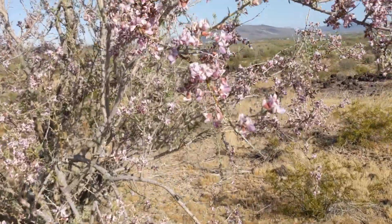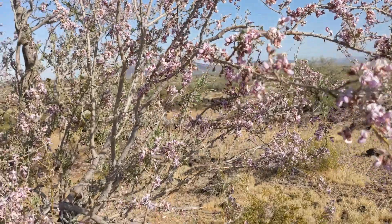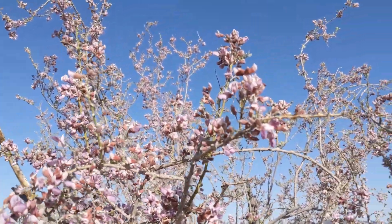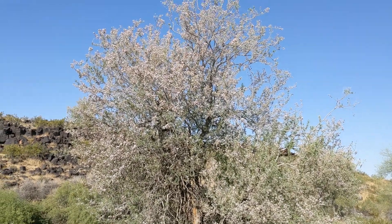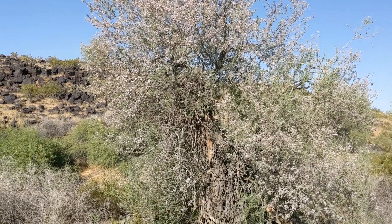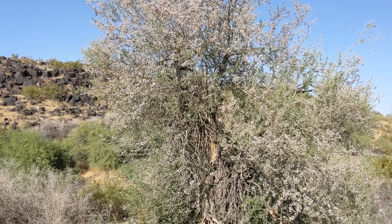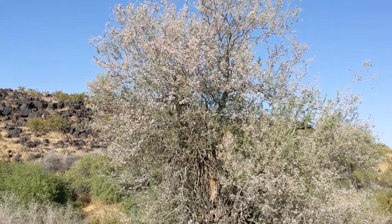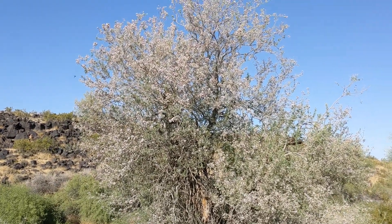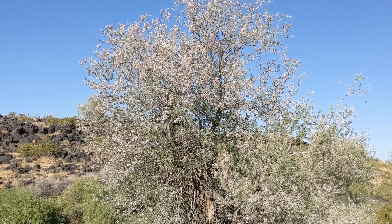Look at the blossoms. These ironwood trees that are blooming right now — I should mention they're noteworthy for having a very dense wood. Specific gravity greater than one, so ironwood sinks if you put it in a bath or swimming pool, not like most woods.